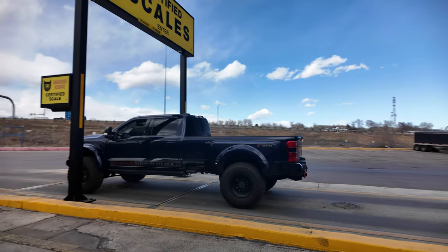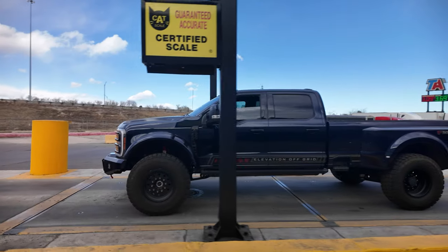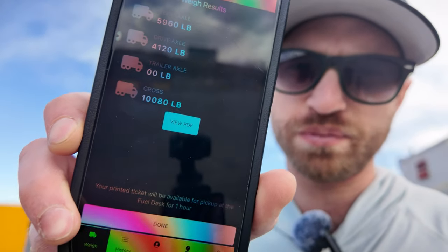We're out here at the weigh station right now. We have our 2023 Antimatter Blue F-550 Black Edition. We're getting a dry weight of the truck right now. We just got the numbers in from the CAT scale — we are right at 10,080 pounds. So we're going to load up, come back with full max payload, and show you what that looks like.